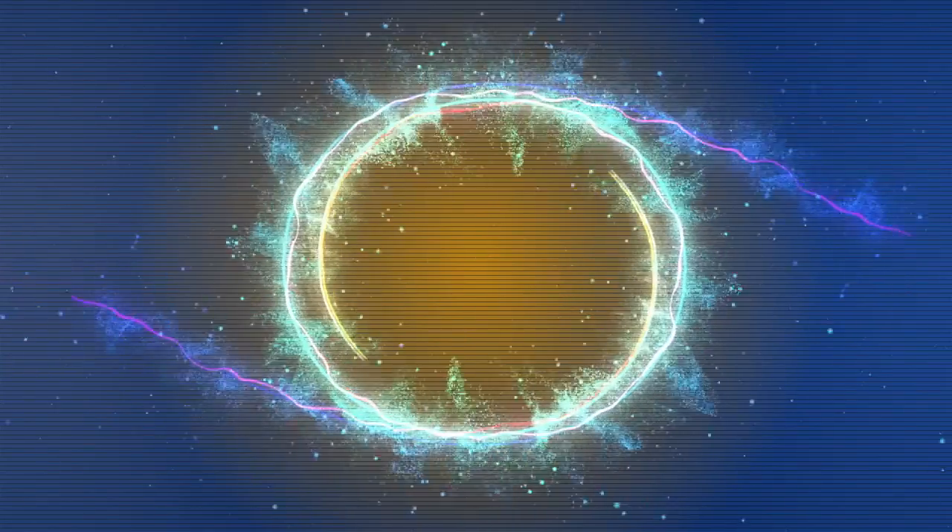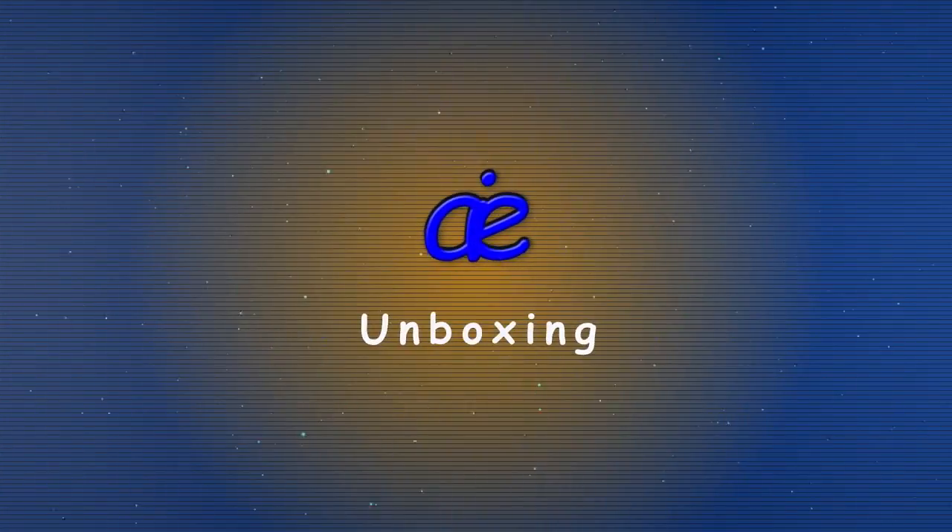Hi, I'm Avi and today I'm gonna be unboxing a loot crate. This loot crate's theme is magical. Let's get to it.